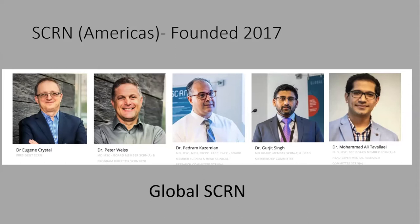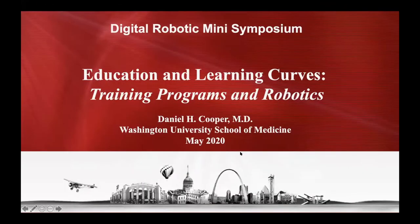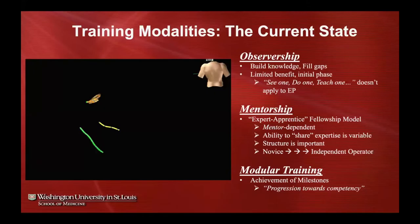Without further ado, I'll open the sessions. Our first speaker is Dr. Dan Cooper, talking about robotics and EP fellowship. Over the next 15 minutes I'll be discussing robotics and training programs, starting with the current state of training modalities. As you all know, EP fellows often start as observers — they watch, build knowledge, and fill knowledge gaps — but they can't stay in that stage very long as it offers limited benefit.